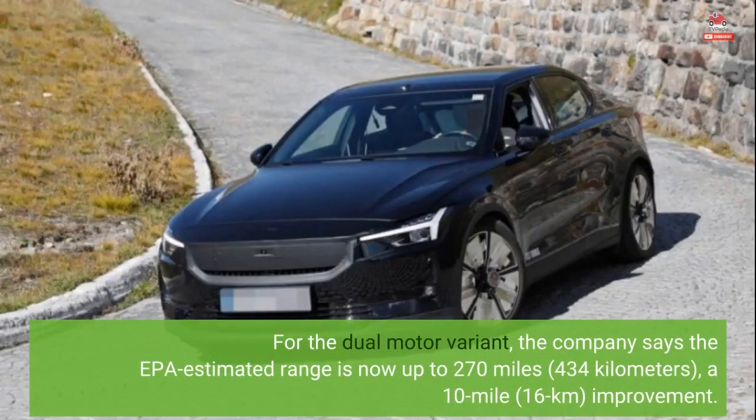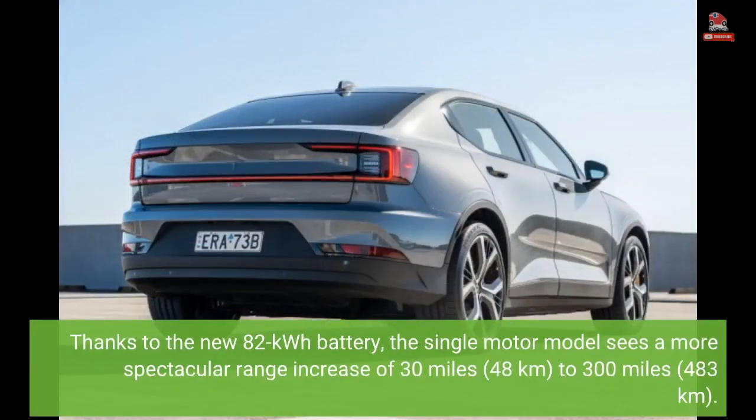For the dual motor variant, the company says the EPA estimated range is now up to 270 miles (434 kilometers), a 10-mile (16 kilometer) improvement. Thanks to the new 82-kilowatt-hour battery, the single motor model sees a more spectacular range increase of 30 miles (48 kilometers), to 300 miles (483 kilometers).